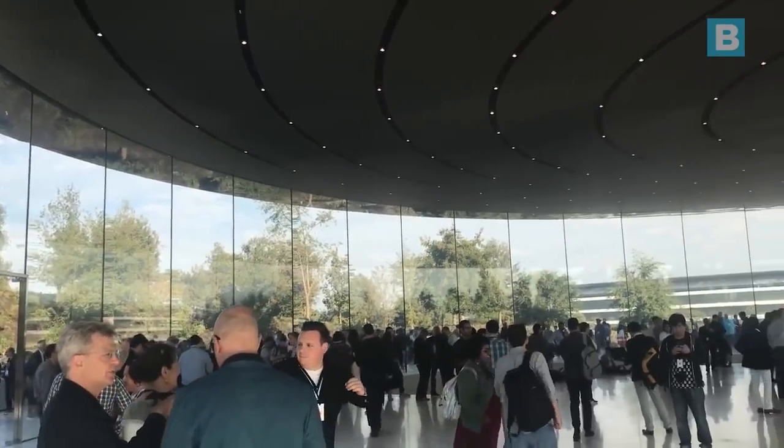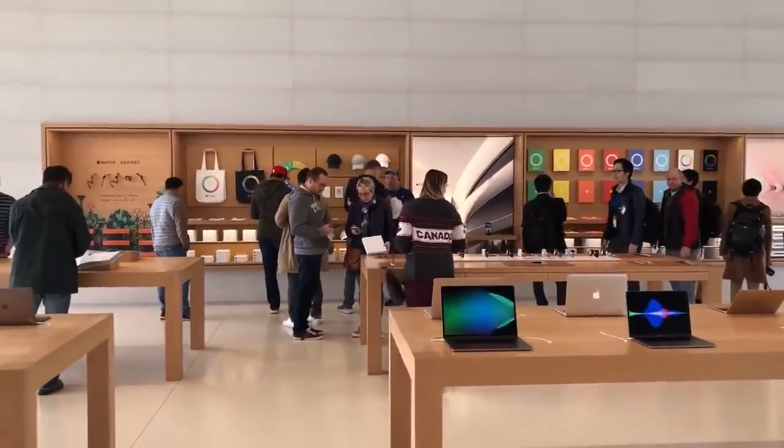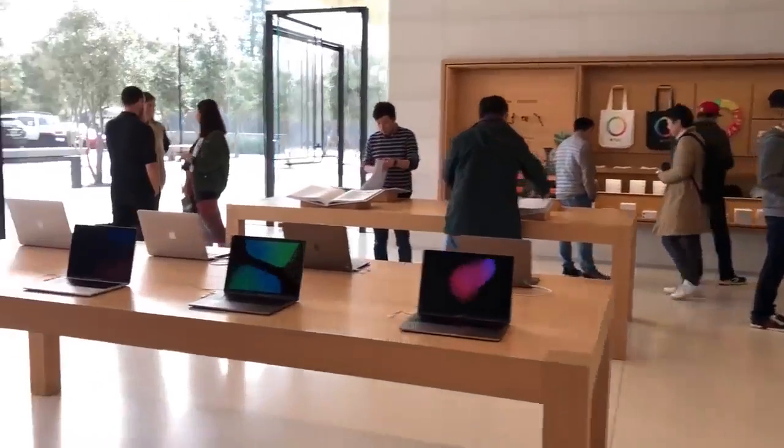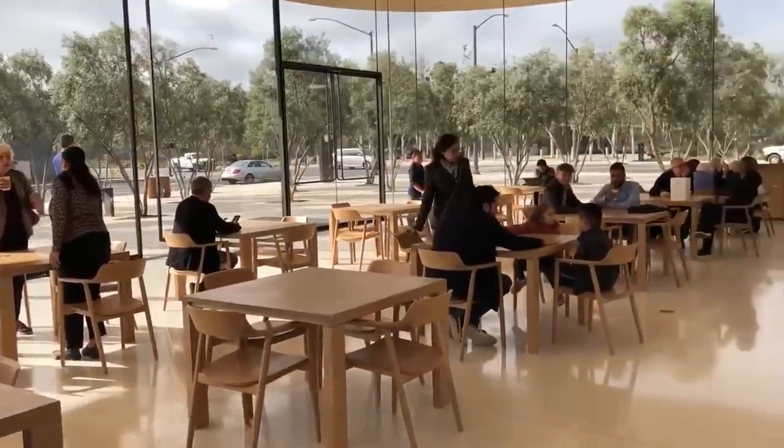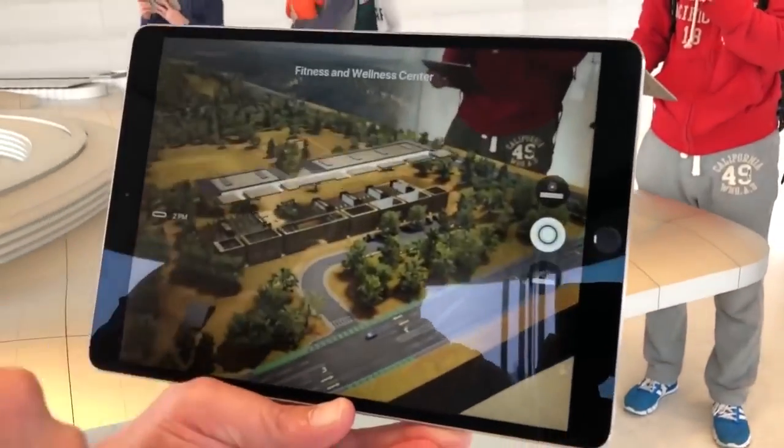The Apple Park visitors centre is all under one roof, but is divided into four very special sections: a 10,000 square foot Apple Store filled with the latest Apple products, a 2,000 square foot cafe, an observation deck where you can look over the campus and a designated AR experience area.